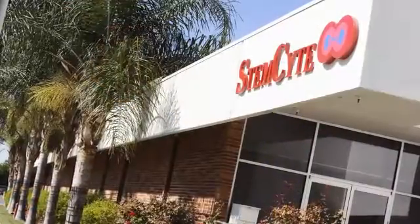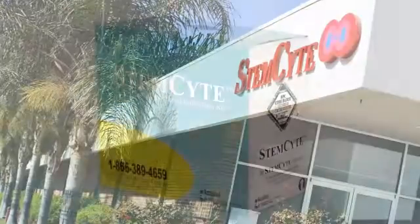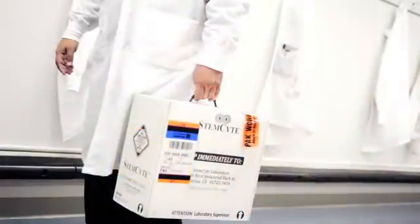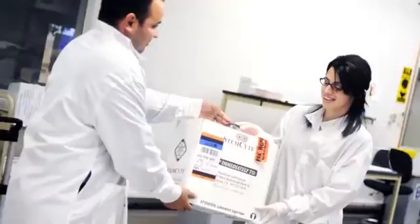When StemSight was looking for a new kit to take out into the marketplace, temperature was the perfect product for us. At StemSight, temperature control is one of the most important processes in collecting cord blood from when the baby's born all the way until the unit reaches our lab here in California.